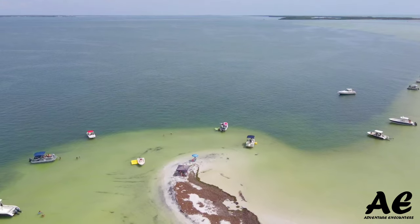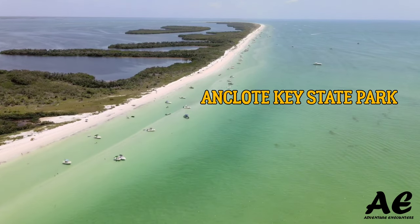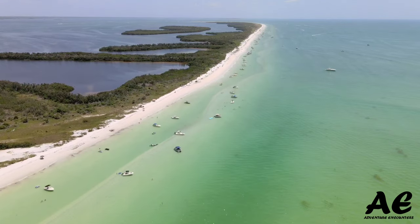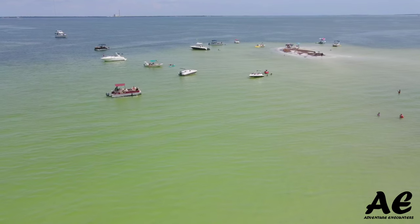The ultimate goal is to get out to this tiny little beach or sandbar next to Anclote State Park. You can actually take a ferry there — they have a lighthouse and all that kind of stuff. We're gonna try to check that out and put the drone up to see what we get.